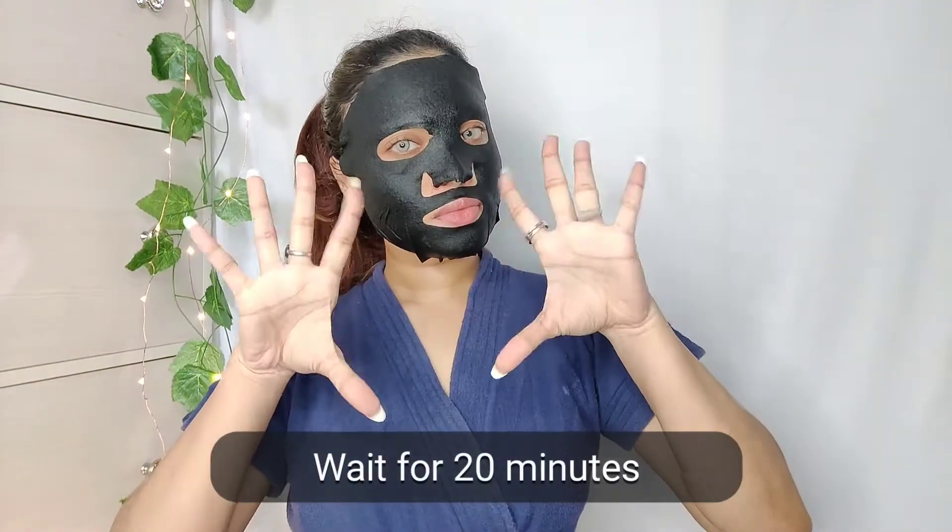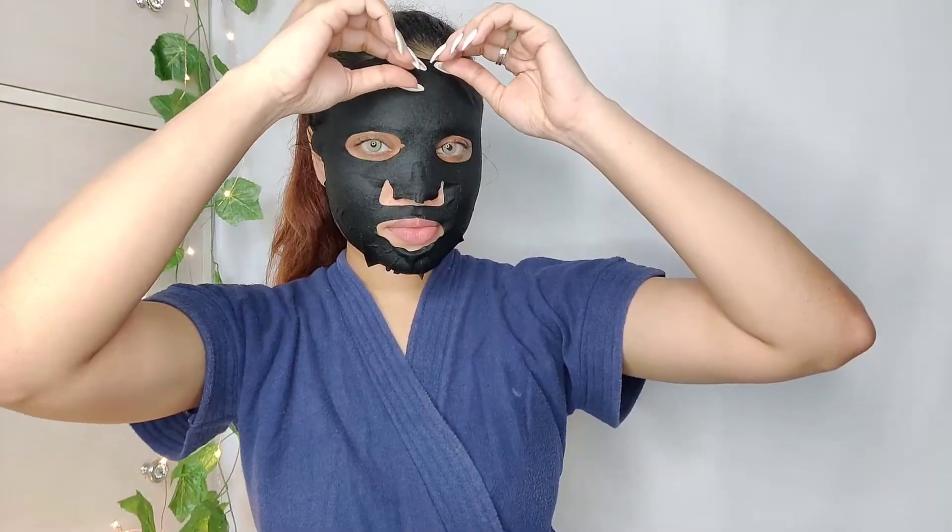Make sure to cover your face with the mask properly, and once that's done, wait for 20 minutes. After 20 minutes, I take it off — and you can see that my skin is already glowing! Now I use my fingertips to massage the excess serum. Please don't wash your face; use a cotton pad instead if you feel there's too much serum on your skin. This is step one of my weekend skincare routine.